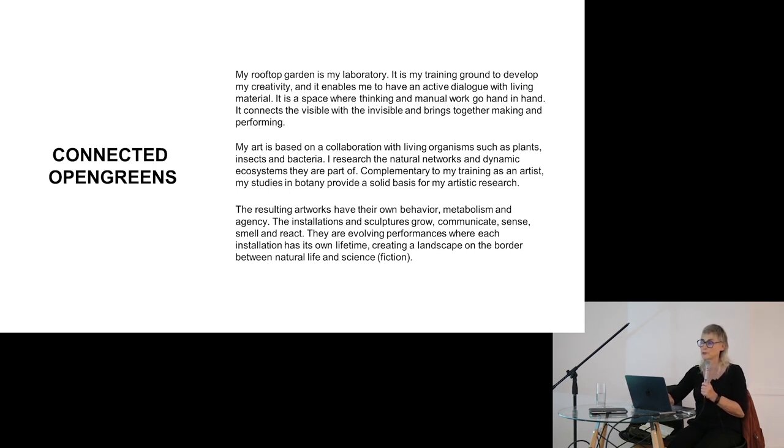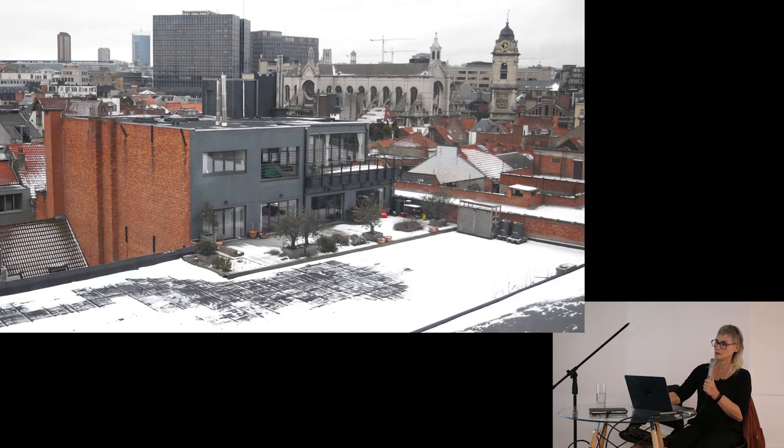My art is based on the collaboration with living organisms that live and grow in the garden, such as plants, my honeybees and bacteria. I research the ecosystem they are part of, the natural networks they form. Complementary to my training as an artist, I did studies in botanics, which is very useful for my art.